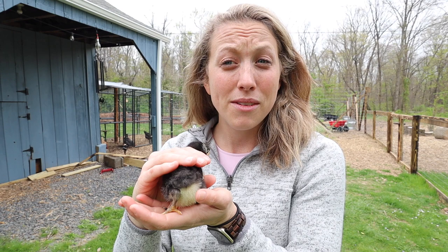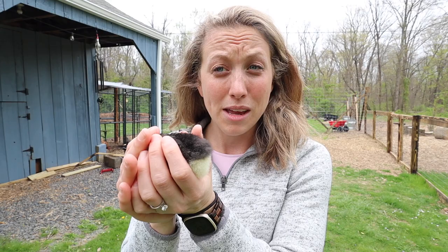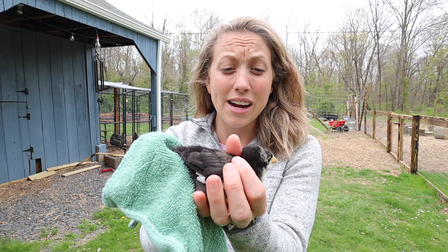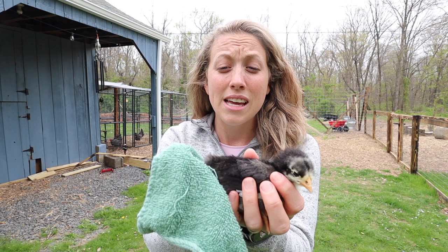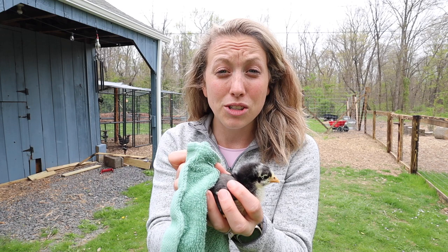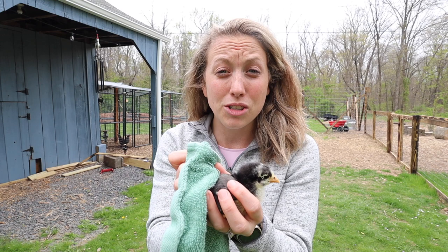If you've identified that your chick does have a poopy butt — I'll show some b-roll of one I've seen in the past — all you're going to do is take a small dish cloth, damp it with some warm water, then take it to the butt, hold it there, let it soak in and get nice and moist, and then slowly and gently help clean up that pasty bottom. When you're done, take a clean dry washcloth, dry them up, and pop them back in the brooder.